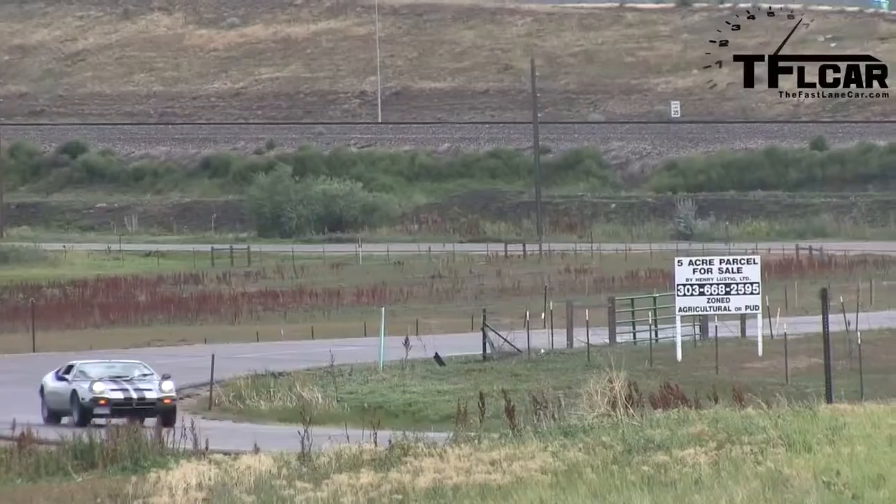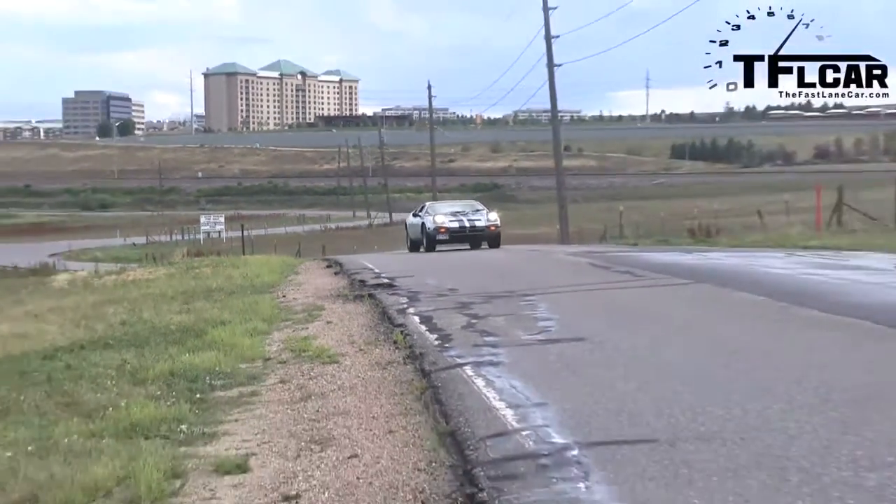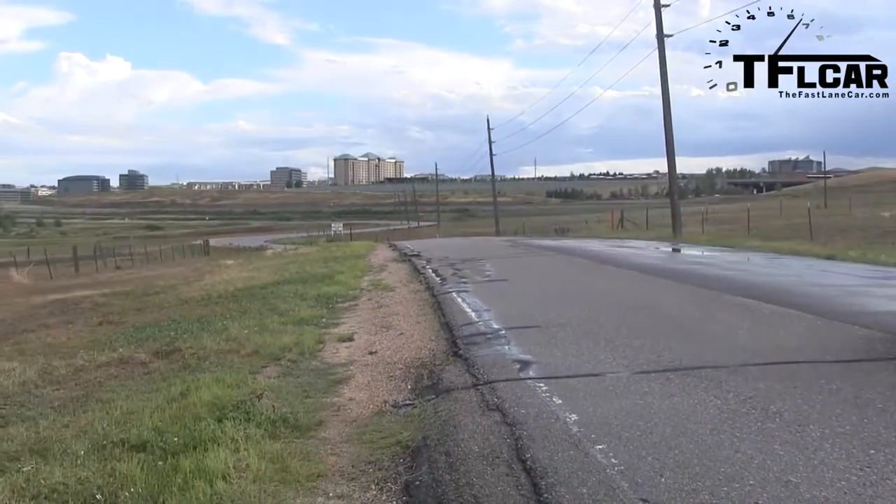And the nice thing about it is, as you can see here, you can go totally stock or you can customize to your heart's content. Over the next two weeks we're going to profile both of these cars. The one behind us is the stock one, and the one back there is not so stock, as we'll find out.